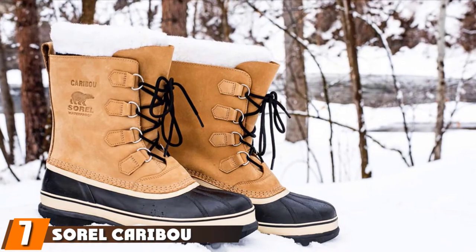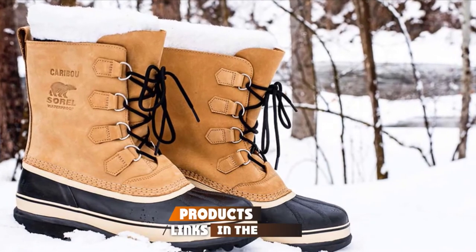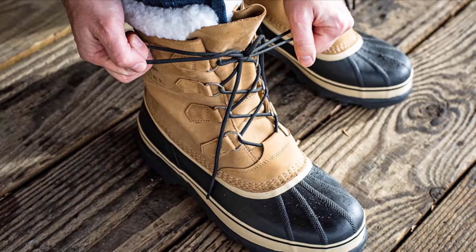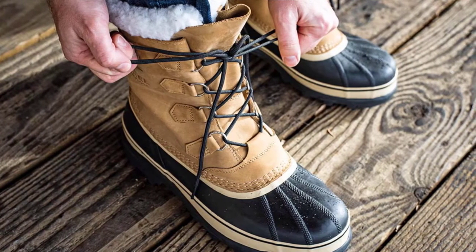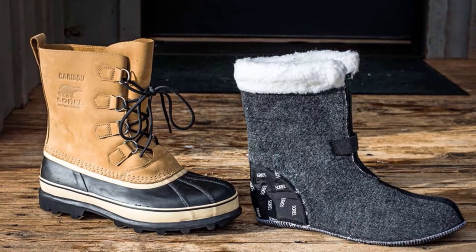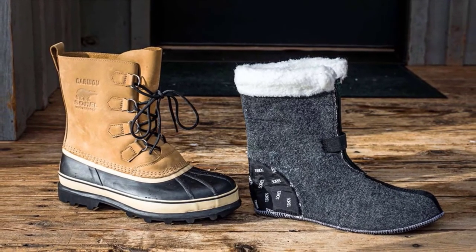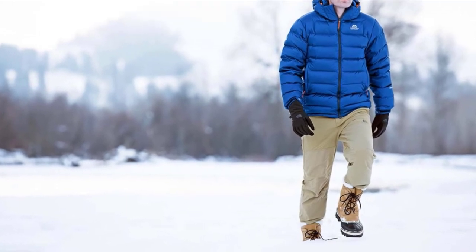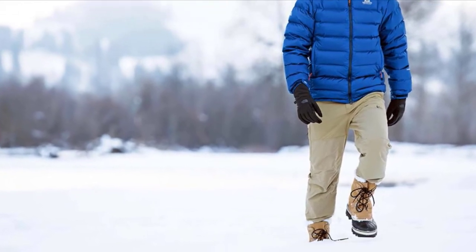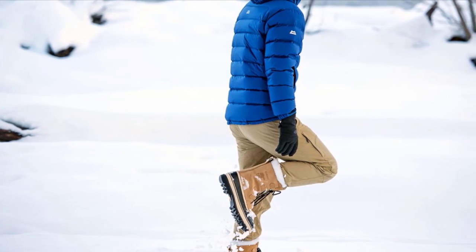Moving on to number 7 with the Sorel Caribou Snow Boot. There's one winter boot brand that's practically synonymous with snow: Sorel. The Caribou Snow Boot has a 10.75-inch shaft and lace-up design to keep snow out. It's also waterproof and has a faux fur cuff and a stylish silhouette. Our favorite feature is the removable felt inner that's machine washable so you never have to tolerate that wet boot smell. The shoe has more than 800 five-star ratings, with reviewers touting its warm liner, traction, and durability. "If you had silk socks and then covered them with wool socks, your feet would stay toasty in sub-zero weather for a good while in these boots," notes verified Amazon reviewer Paul Fusich.